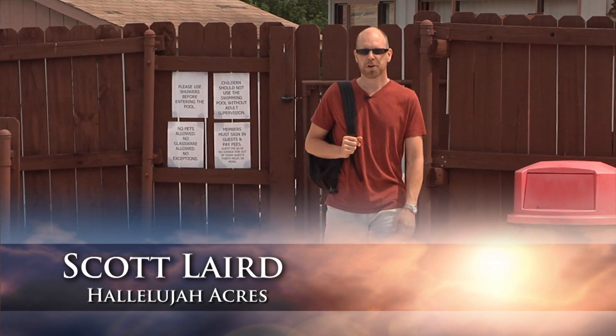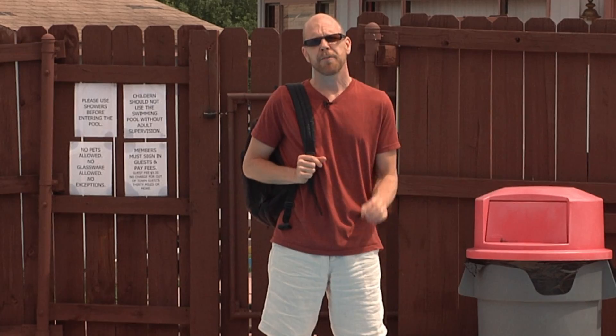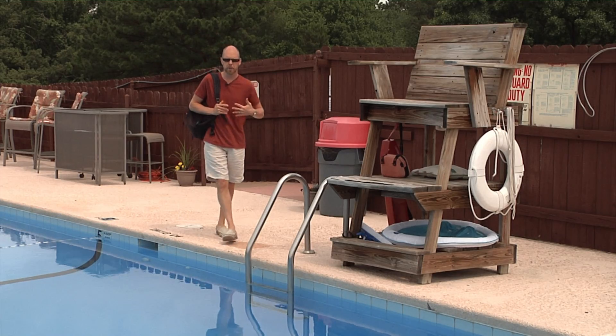Summertime is right around the corner and the pool is calling your name, but a day at the pool can cause some problems for your immune system if you don't plan ahead. The first thing my family and I do before we come to the pool is have our Barleymax, because Barleymax protects your immune system against the chemicals in the pool.